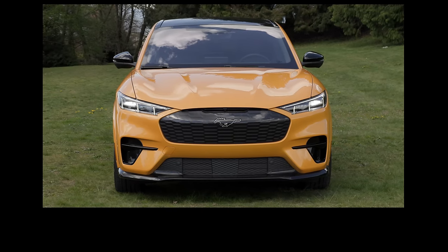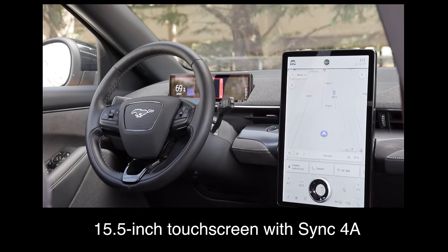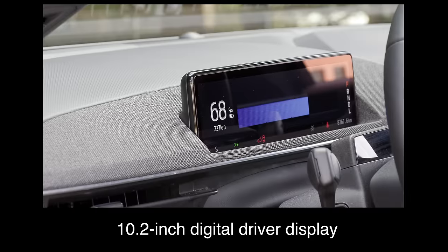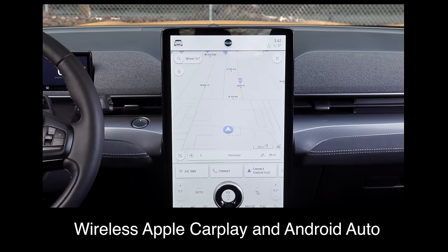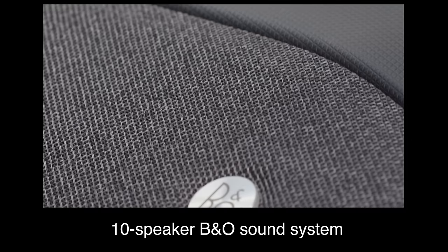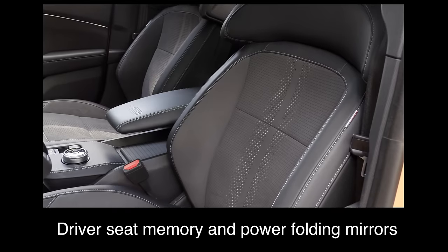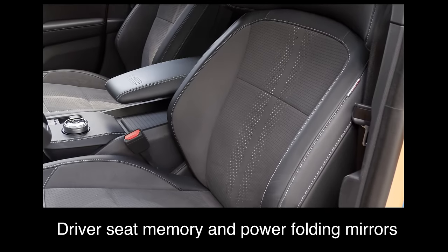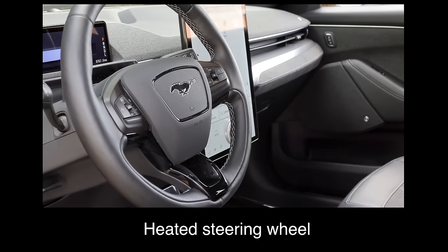What are the key standard features? The base trim comes with a 15.5-inch touchscreen with Sync 4A, a 10.2-inch digital driver display, wireless Apple CarPlay and Android Auto, a 10-speaker B&O sound system, a wireless charger, driver seat memory and power folding mirrors, and 8-way power heated front sports seats and a heated steering wheel.